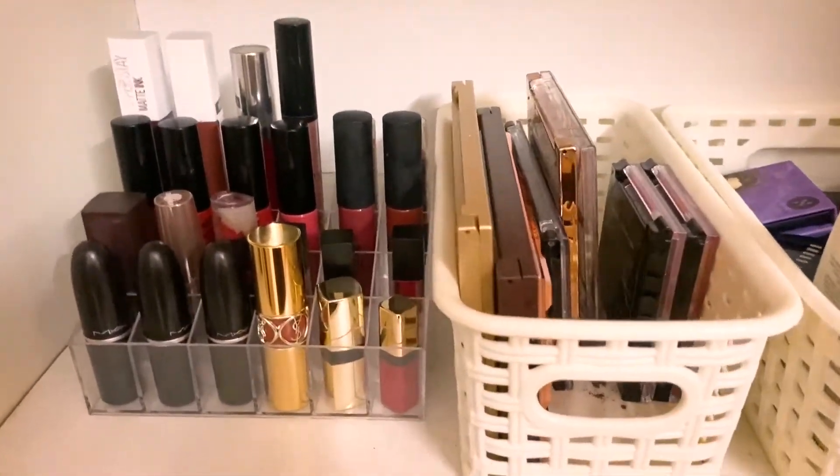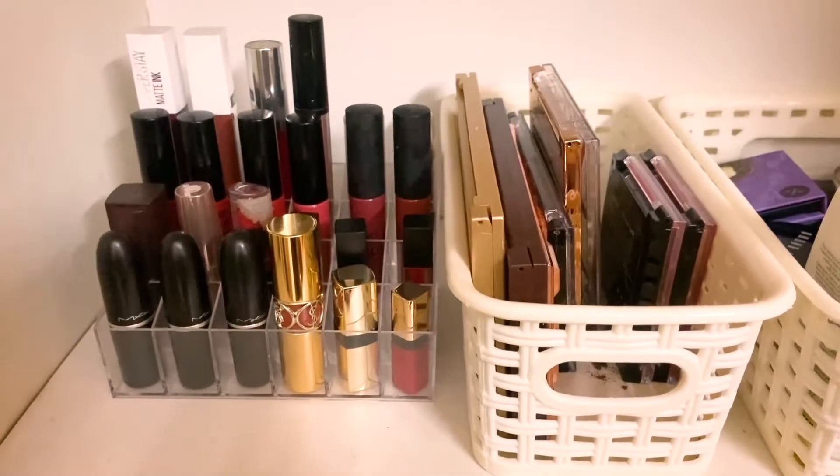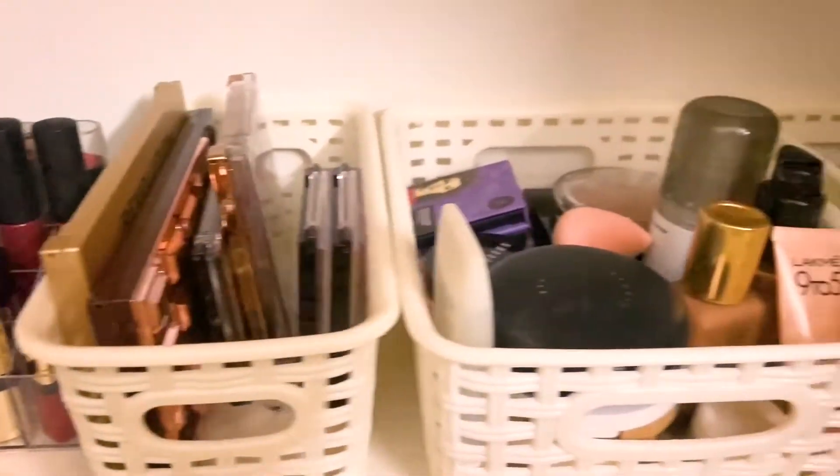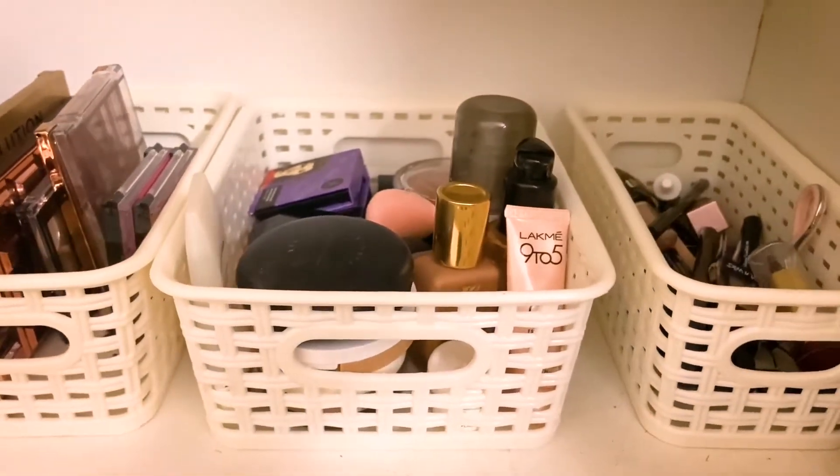I also have a separate video on my lipstick collection if you want to watch it — I'll leave the link in the description. See you in my next video!